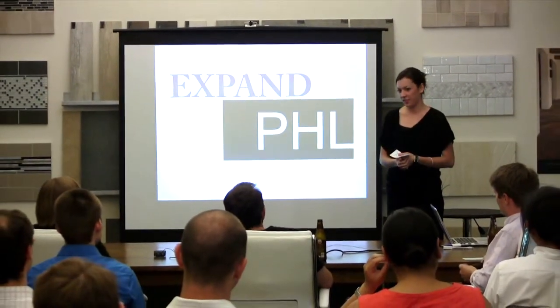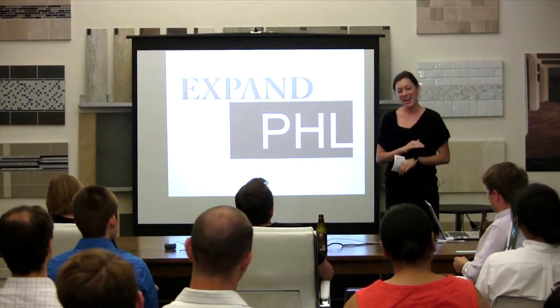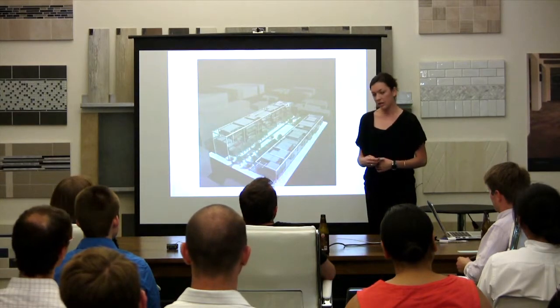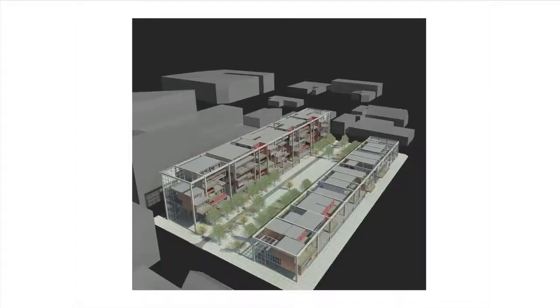Welcome to Expand Philadelphia. This site will be an adaptable architectural residential system in the Callowhill District of Philadelphia, the least dense region of the center of the city. The first two images you'll see are two distinctly different phases of this project, and it will be able to develop organically over time.